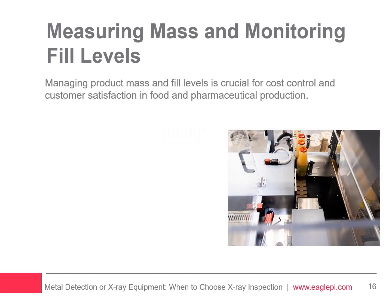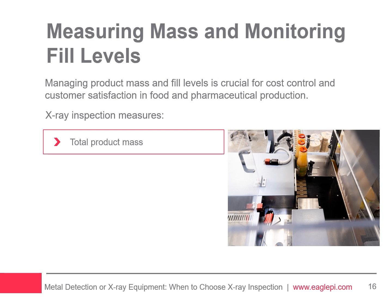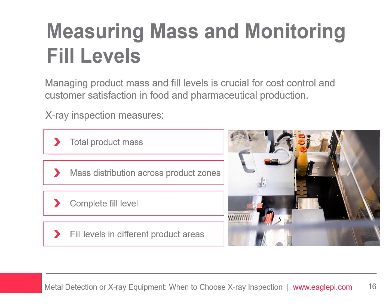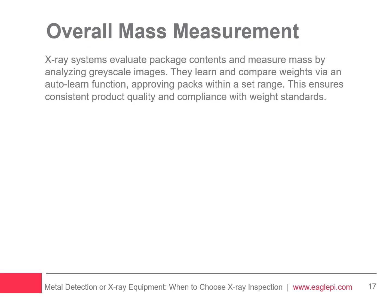Managing product mass and fill levels is crucial for cost control and customer satisfaction in food and pharmaceutical production. X-ray inspection measures the overall mass of a product, the individual masses within various zones or compartments, the overall fill level, and the individual fill levels within various zones. X-ray inspection systems use grayscale imaging to assess the contents of a package, and can be trained to recognize an acceptable weight range through an auto-learn function, where a standard pack is scanned multiple times to establish a baseline weight. Those within the acceptable weight range are approved, while outliers are rejected.